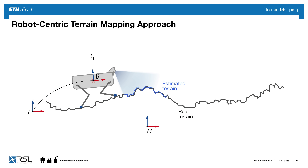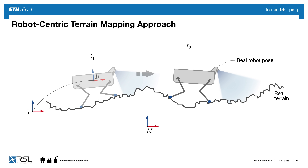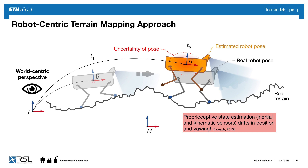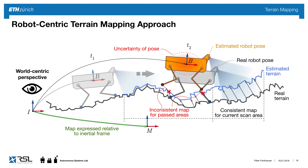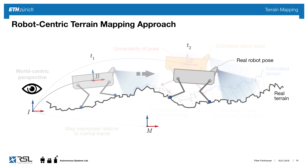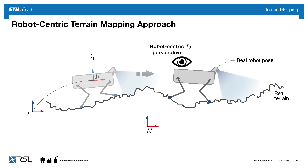Imagine the robot on terrain at time T1, and as it walks forward it's now in a new position. In the classical inertial frame view, proprioceptive sensing relying only on inertial and kinematic data drifts over time in position and yaw angle, making the robot's position increasingly uncertain. If we do mapping straightforwardly, this creates inconsistencies in the map which are a problem for planning. I propose instead to model the entire thing from a robot-centric perspective.